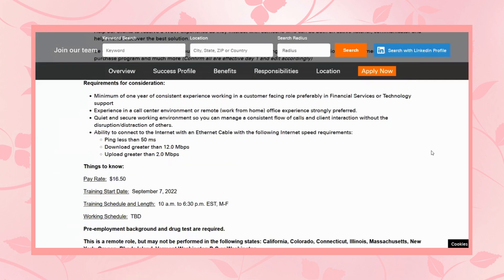The requirements they would expect from you include a minimum of one year of consistent experience working in a customer-facing role, preferably in financial services or technology support. Experience in a call center environment or remote work-from-home office experience is strongly preferred. You'll also need a quiet and secure working environment so you can manage a consistent flow of calls and client interaction without distractions. Additionally, you need the ability to connect to the Internet with an Ethernet cable meeting their specified Internet speed requirements. If you find you don't meet those requirements, contact your Internet service provider to see what options are available.